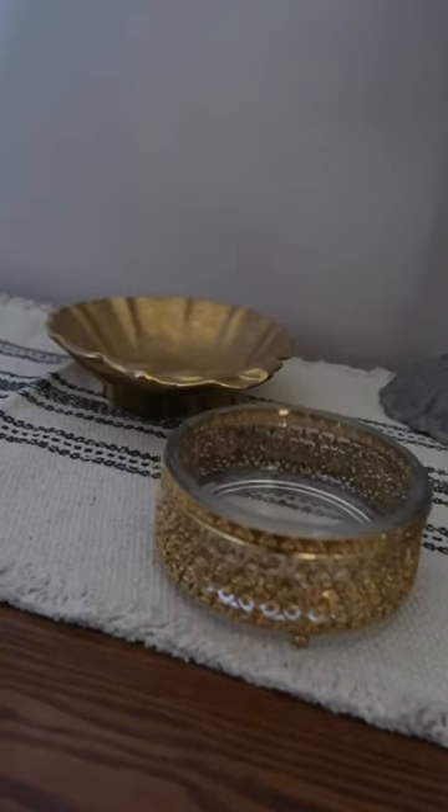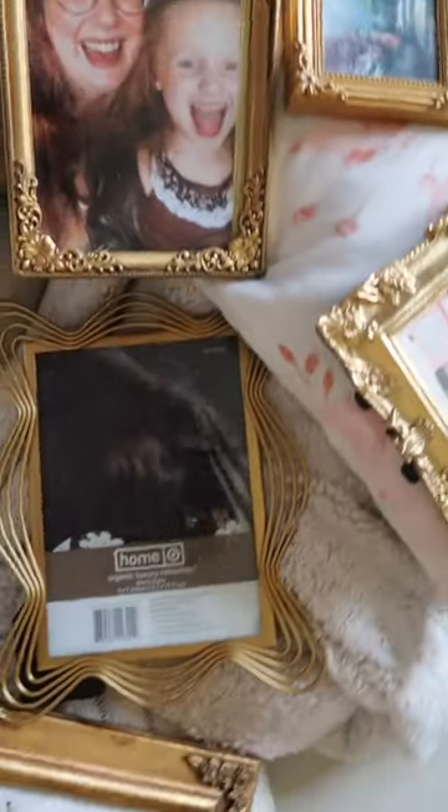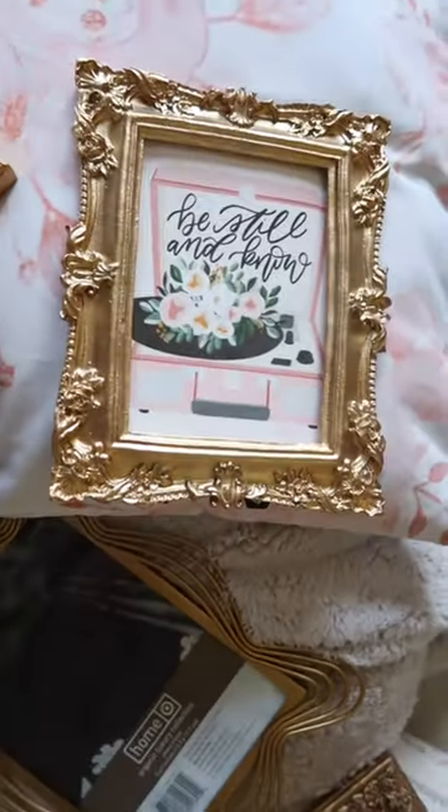Got both gold candlesticks and the pink votives, as well as these catch-all dishes I put in my entryway. An absolute plethora of gold ornate frames that look like they belong in a French gallery, which I'll be using for a craft in an upcoming vlog.